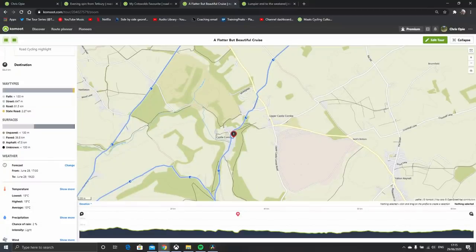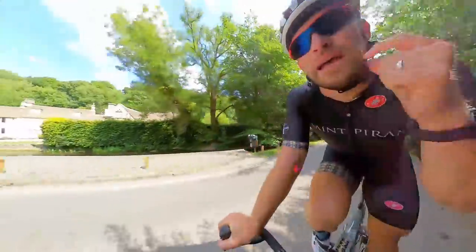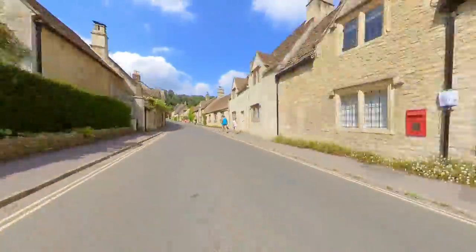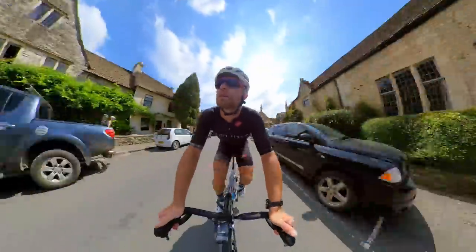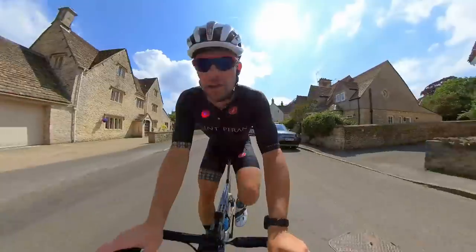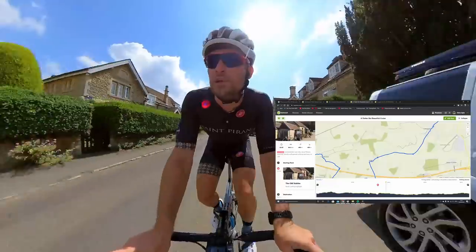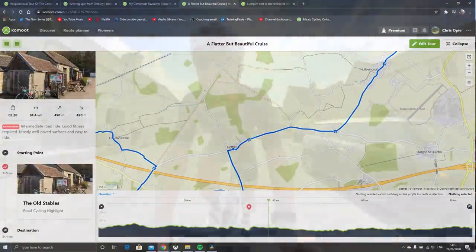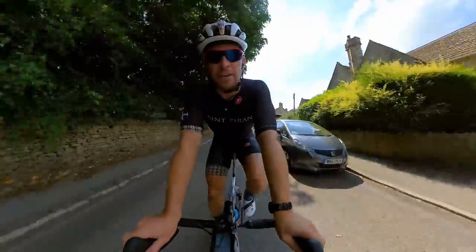Yeah, definitely busier than it has been, but nothing compared to peak tourist season when it's heaving. Another little beautiful village — this is Grittleton, just off the Foss Way now. We've done a loop back and we're now heading sort of north-east, I suppose. Still riding that amazing tailwind, so all is good. Through the ford — splash!